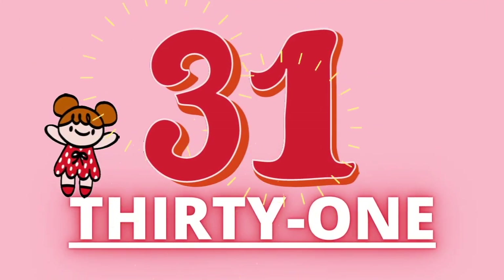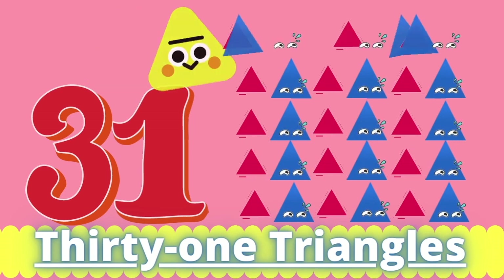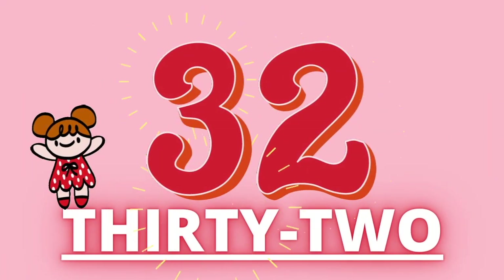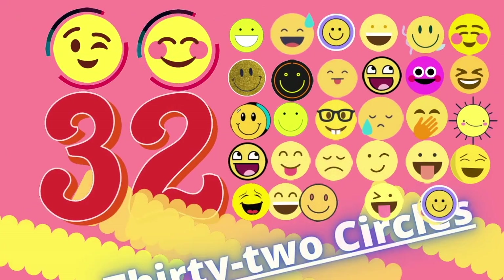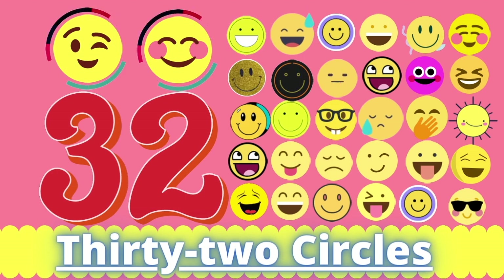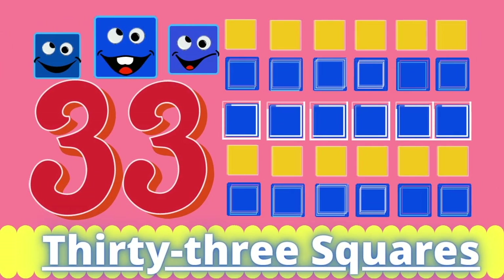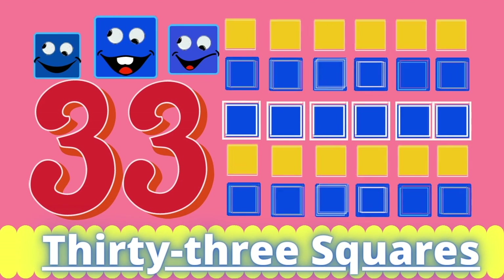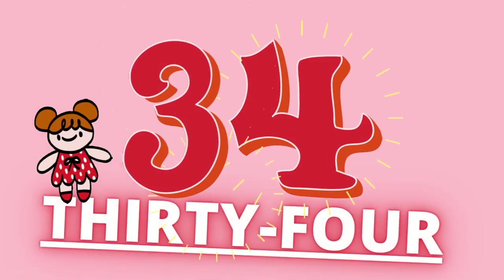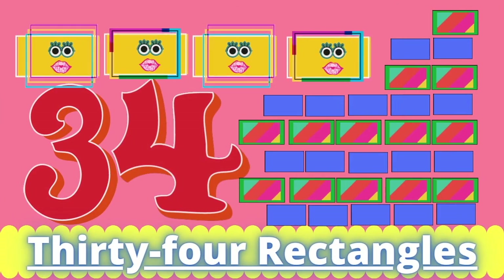Thirty-one. Thirty-one triangles. Thirty-two. Thirty-two circles. Thirty-three. Thirty-three squares. Thirty-four. Thirty-four rectangles.